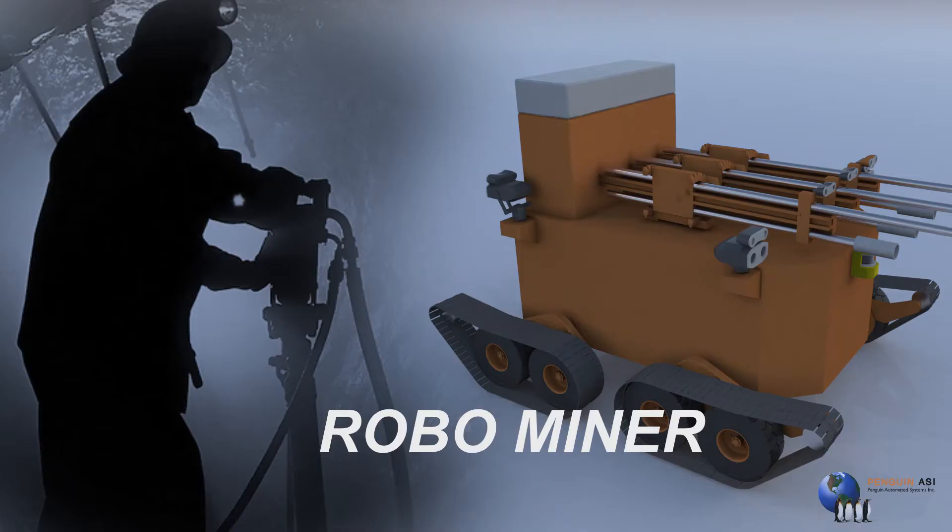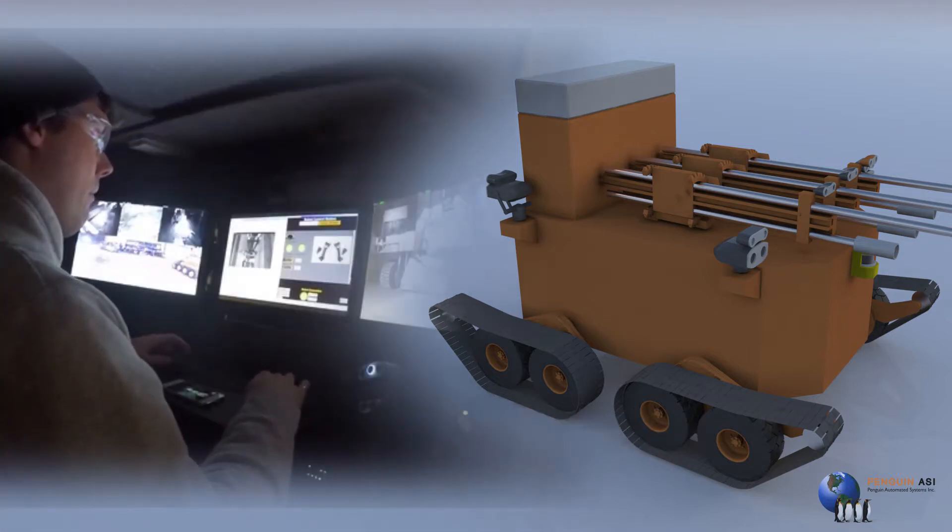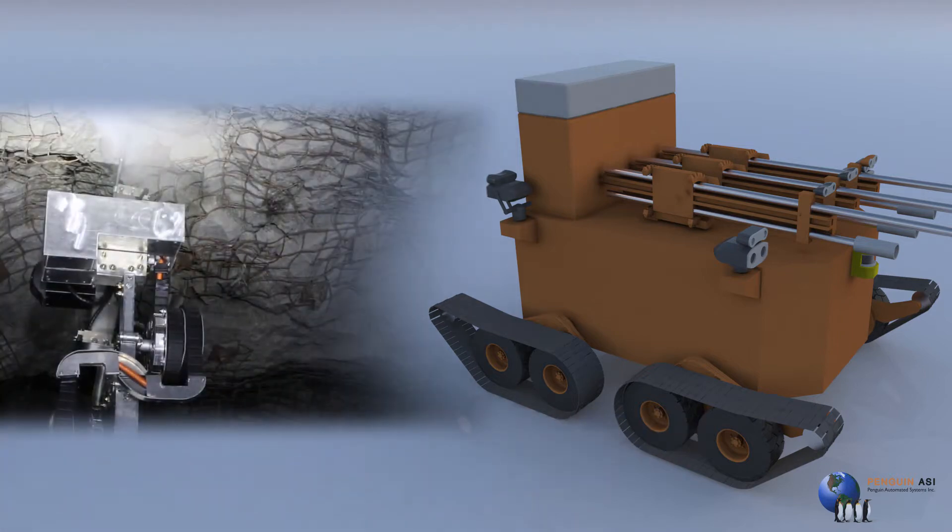My name is Greg Baden. Welcome to Penguin Automated Systems' Disruptive Mining Challenge entry, RoboMiner. Our RoboMiner system is a complete package designed to disrupt the mining industry by providing a tele-operated system that is capable of remotely drilling, loading and blasting.